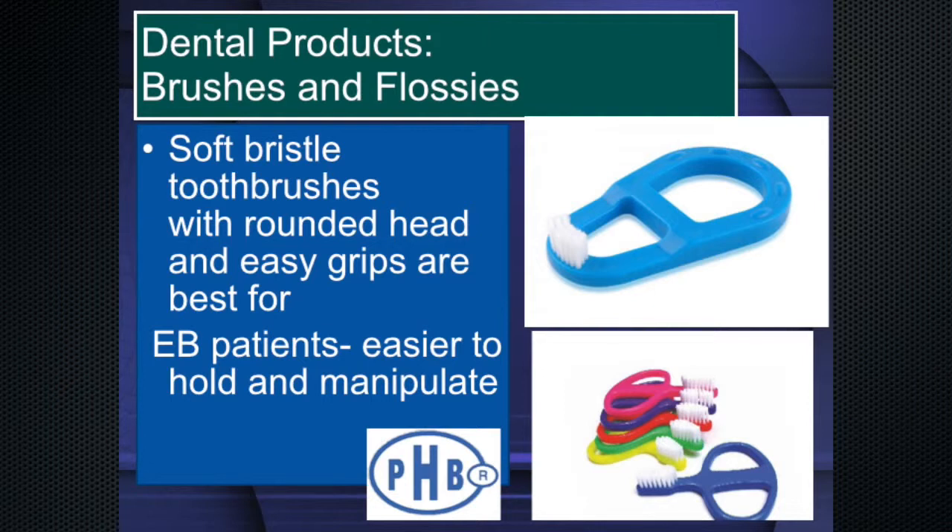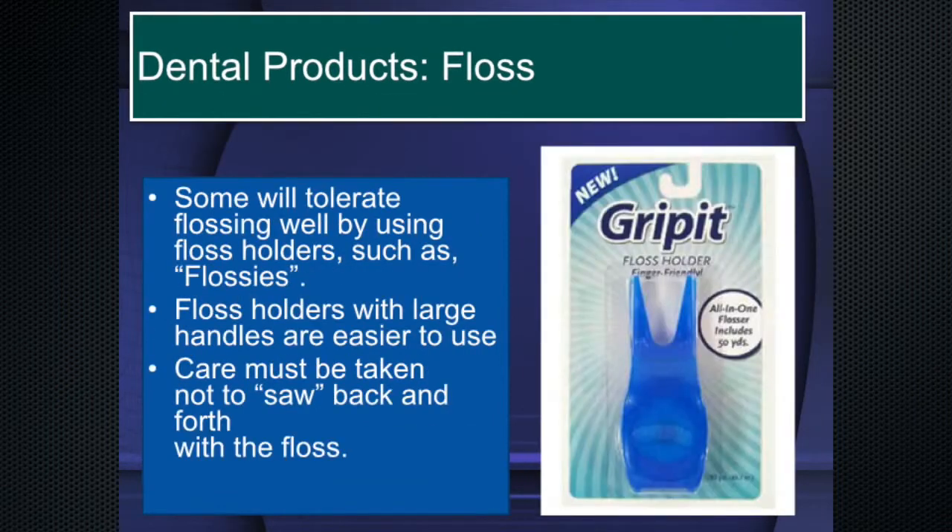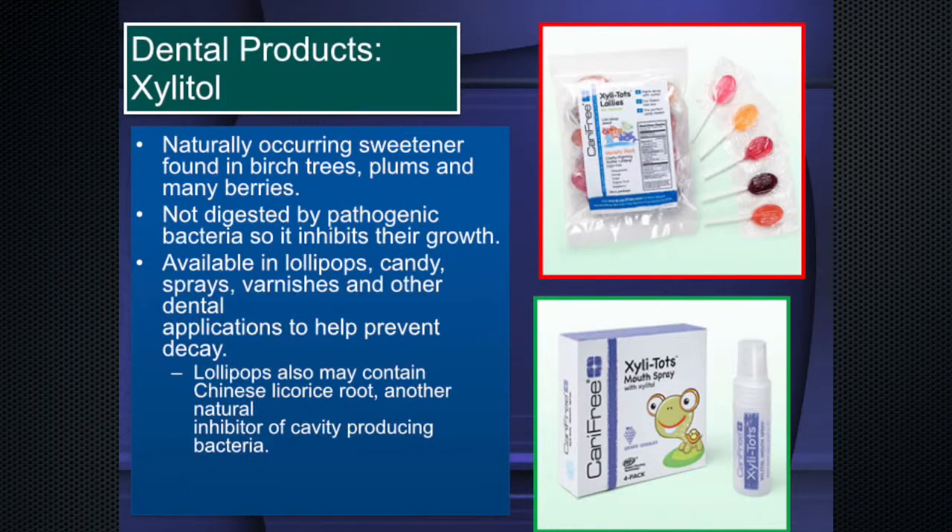Flossing can be done — I've been told a lot of times it can't be, but it can with Grip-Its, which are easy to hold. You just go in between the teeth without sawing back and forth. There is a special xylitol floss that's very beneficial for everybody.